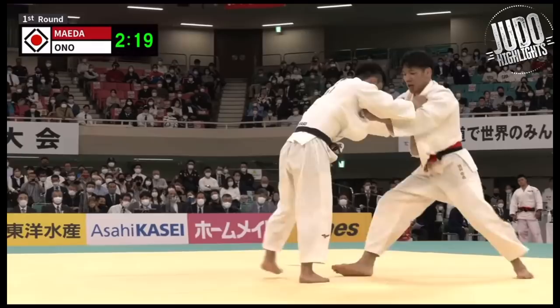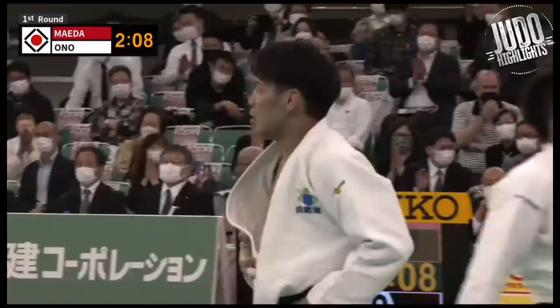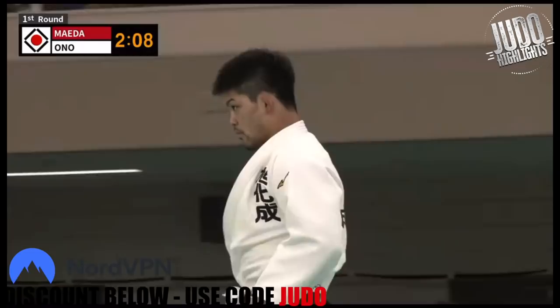Defense is one thing and attacking is another. Ono Shohei — you've got to give him respect. Look at the attacks he goes for here, almost gets a score, could have rolled him over potentially for a Wazari. Didn't quite get it, but a lovely attack from Ono Shohei.